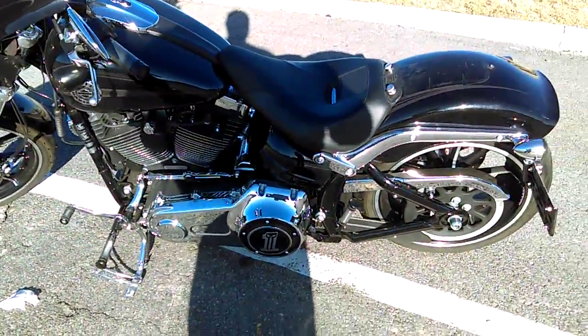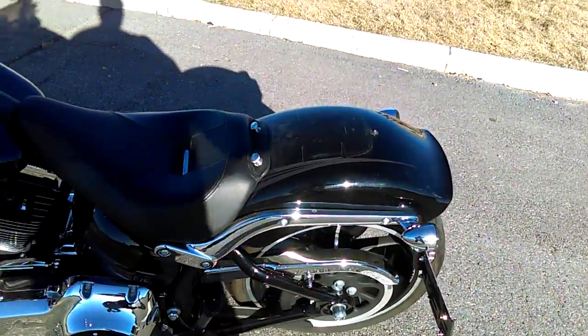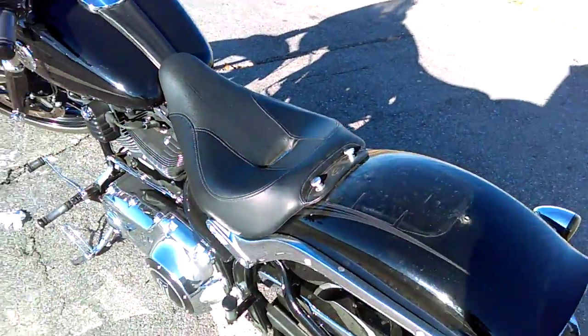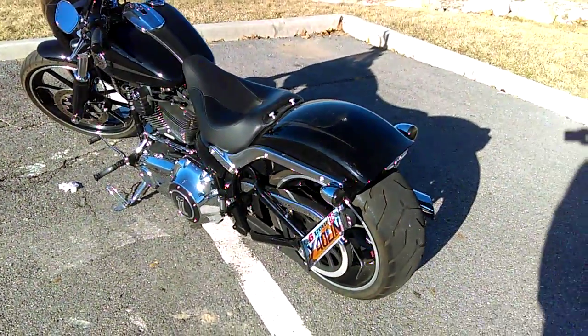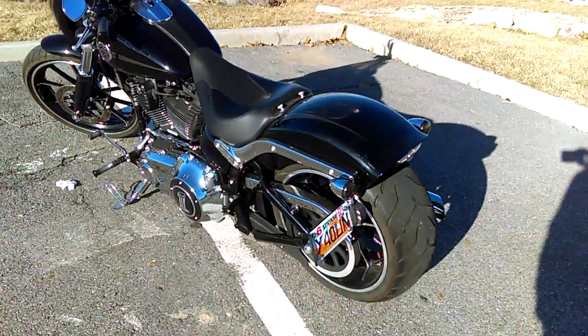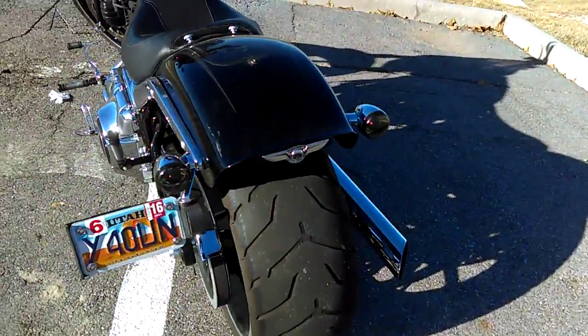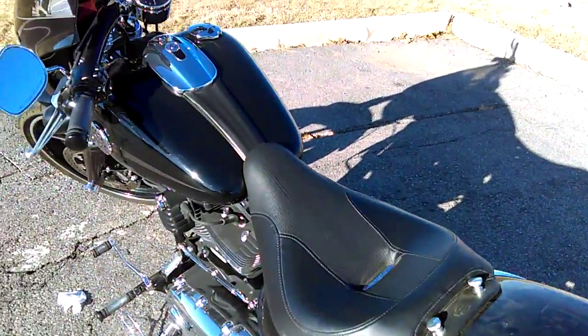The bike is really clean and runs good. It's got low miles on it. I've got the back seat off right now so you can see how the fender looks. I've got another pinion seat for the back — a bigger seat in case you've got a passenger.